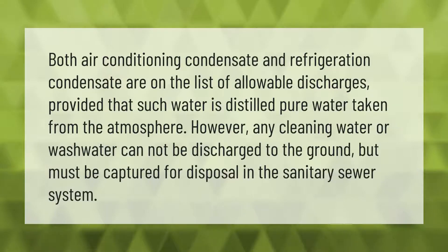Both air conditioning condensate and refrigeration condensate are on the list of allowable discharges, provided that such water is distilled pure water taken from the atmosphere. However, any cleaning water or wash water cannot be discharged to the ground but must be captured for disposal in the sanitary sewer system.